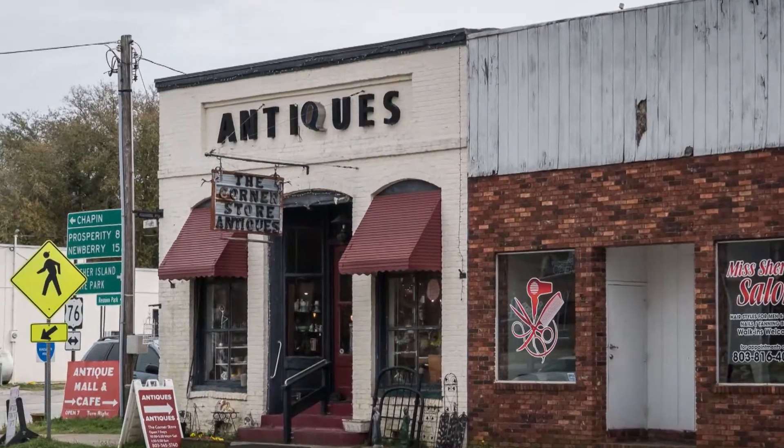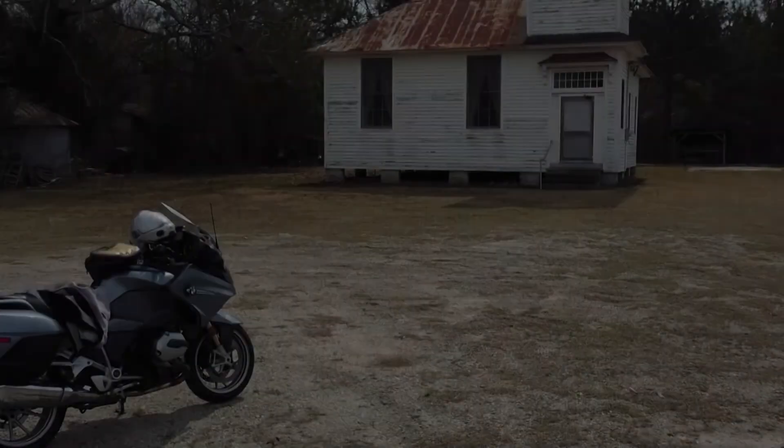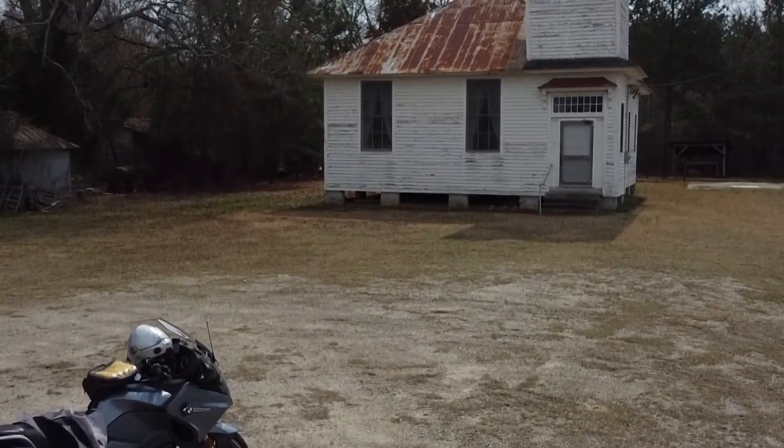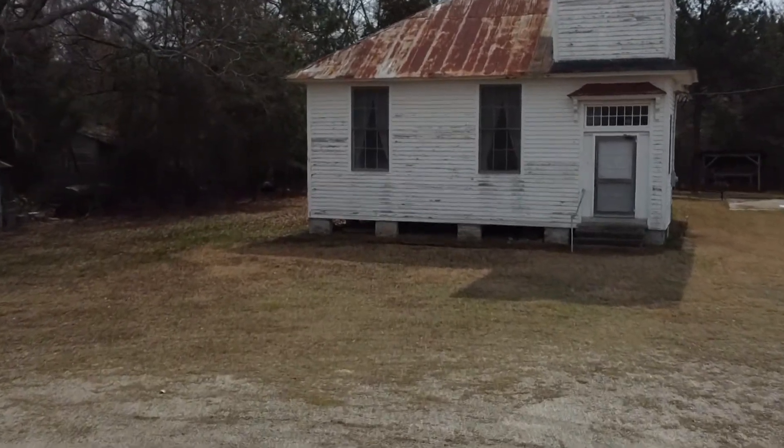The antique store — of course, being Sunday, it was closed, although I'm not a big antique shopper. And here is my destination, Whelan School and or church, now a community center.